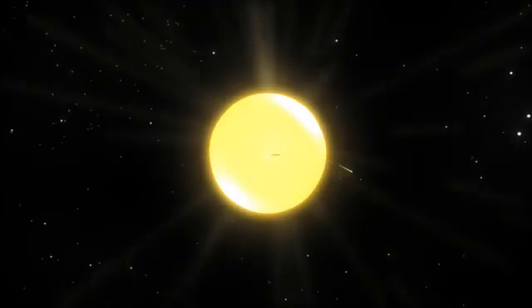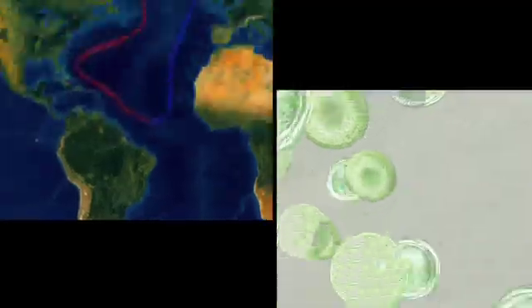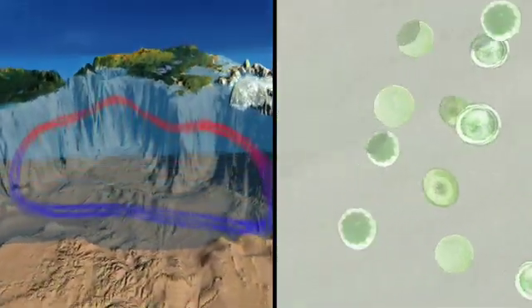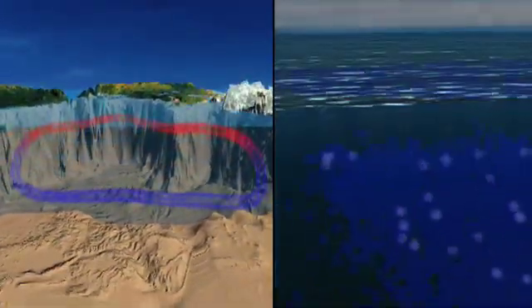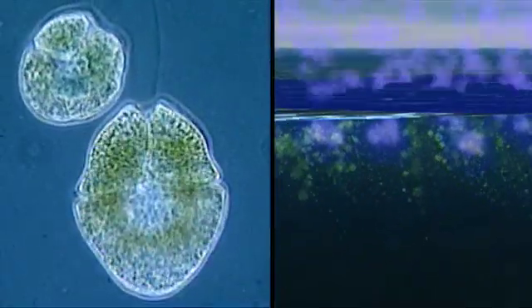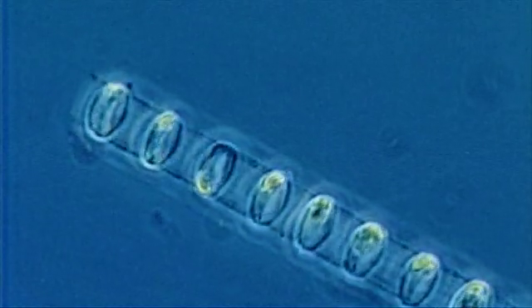Like plants on land, phytoplankton need sunlight, water, and nutrients to grow. They thrive in surface waters where the sun's rays reach, and their nutrients come from many places. Cold waters carry essential nutrients from the ocean's lower depths to the hungry surface plants.